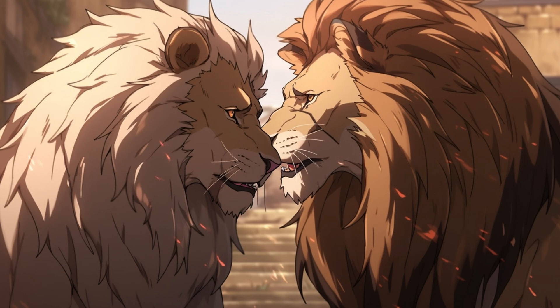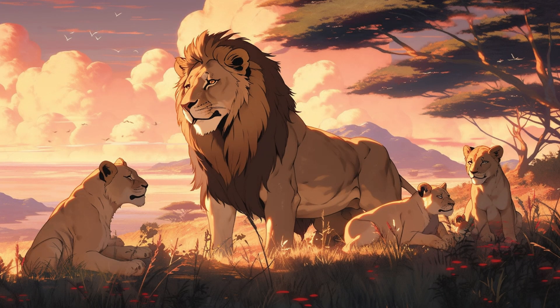Lion. On the African grasslands, a pride gathers, with the male displaying a majestic mane and females caring for cubs. As the sun sets, the pride sits together, creating a harmonious family scene.